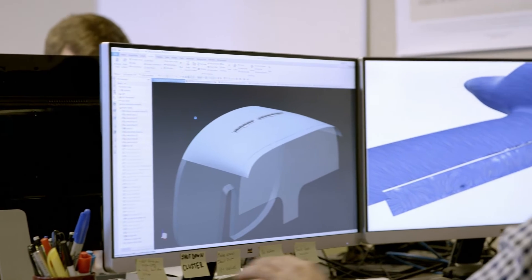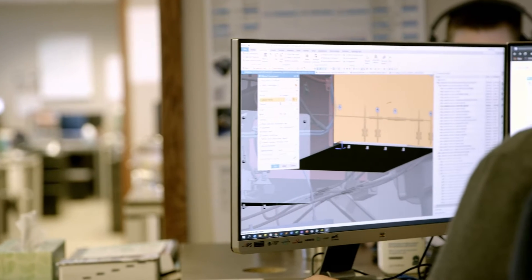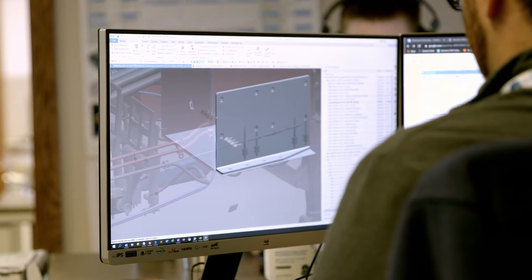Every plane starts with a conceptual design where you have an idea of what your plane should look like and what its performance characteristics need to be. Based on that, you start designing the systems inside the aircraft. We're designing the eFlyer 2 with change in mind. We're using a top-down design process enabled by WAVE, which is a capability in NX. It enables us to simply update the models to the changes around them.